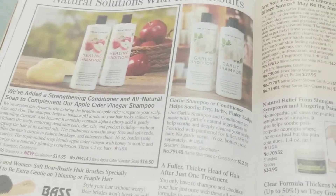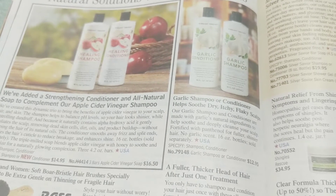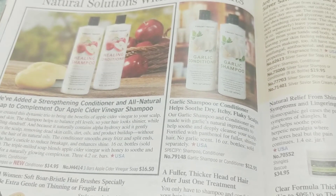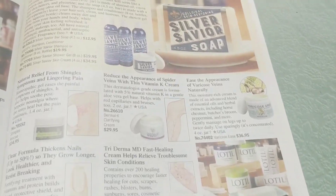Garlic conditioner and shampoo — I've never in my life heard of using garlic shampoo or conditioner. Does it smell like garlic? No garlic scent — okay! All right, that's interesting; never heard that before.